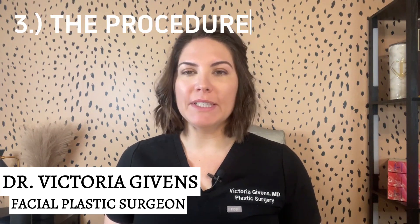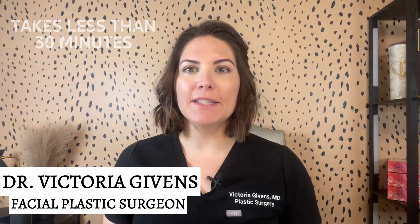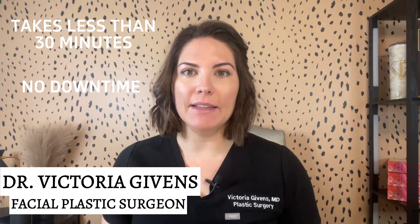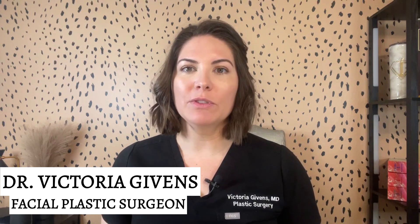Number three: the procedure. Temple filler is a simple outpatient procedure. It usually takes less than 30 minutes and you can return to your daily activities immediately. The results are visible almost instantly with little to no downtime.